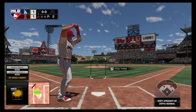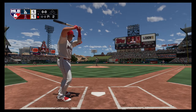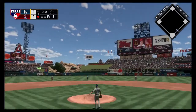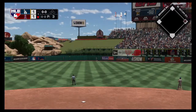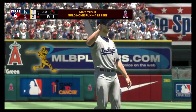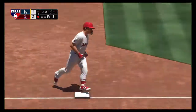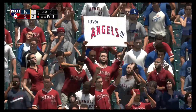Now batting, Mike Trout, as he'll get his first opportunity in this one. First offering on its way. Swing and a long drive again — this one to deep center. And off the batter's eye for a home run. An impressive shot to dead center field. It's a solo home run here for Mike Trout, and the Angels move ahead. It's 2-1.